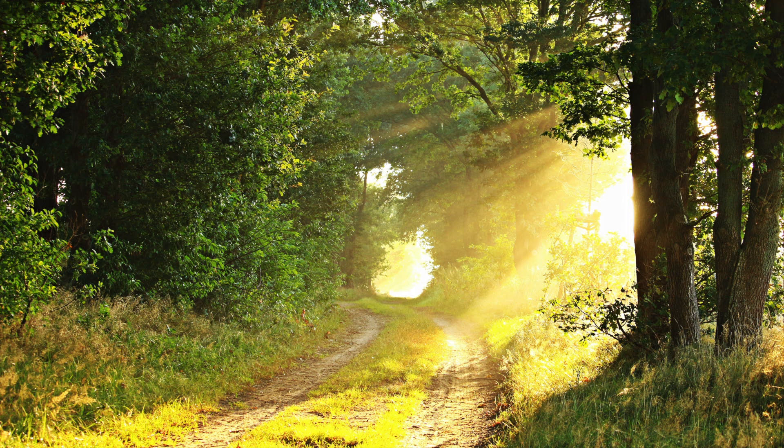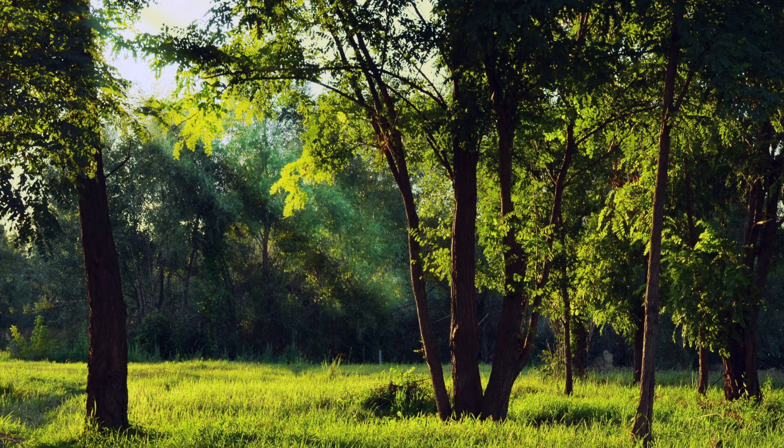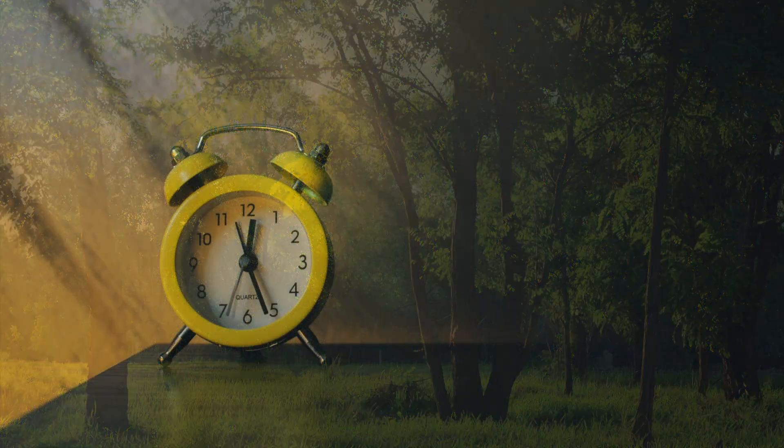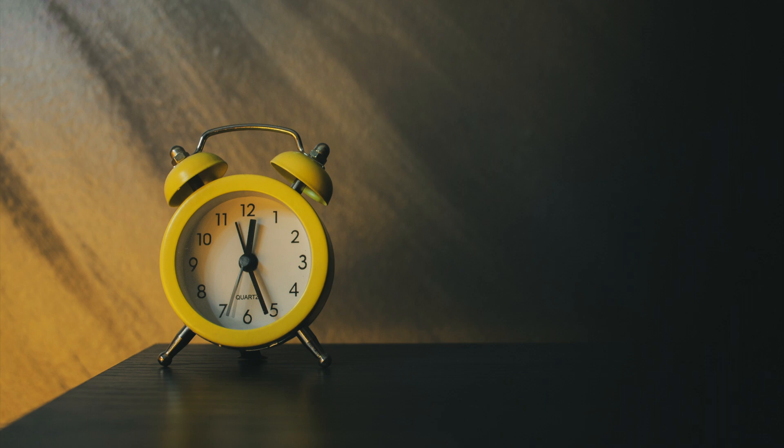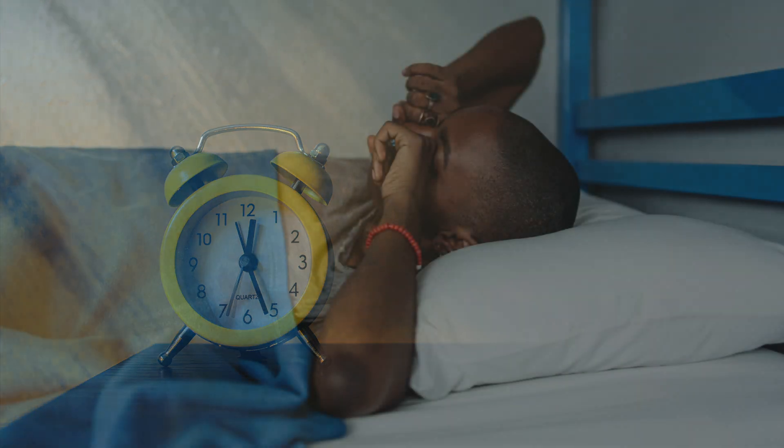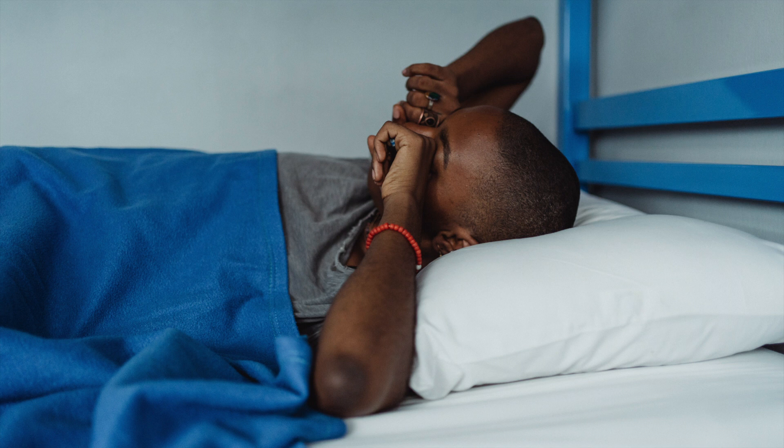Remember that you can go to that calm place any time that you want — it's waiting there for you. Breathing in calmness, breathing out any tensions. Now in your own time, count down from ten to zero, and by the time you get down to zero I want you to open your eyes, become more aware of the noises, the surroundings, the sensations. And when you get to zero, just open your eyes.